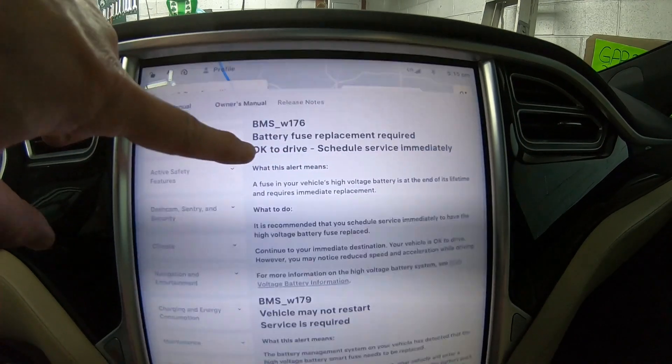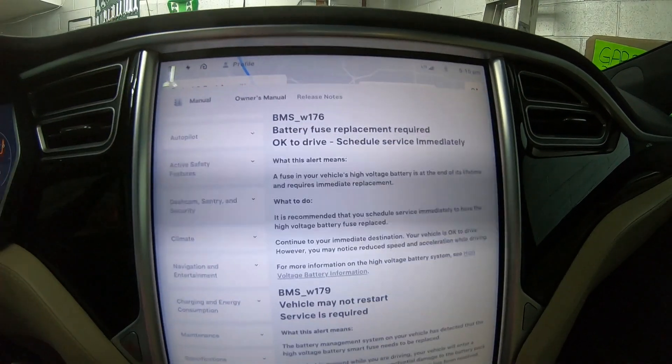Battery fuse replacement required — okay to drive, scheduled service immediately. There's all kinds of stuff out on the internet about battery fuse replacements on these older Teslas. This one I thought had already had it done because I hadn't been getting any notifications, and it's already 10 years old. So I thought we lucked out, but nope, it needs replaced. I had to tell the buyer that I'm taking it in for service and we're going to get that battery fuse replaced, so he'll be good to go.